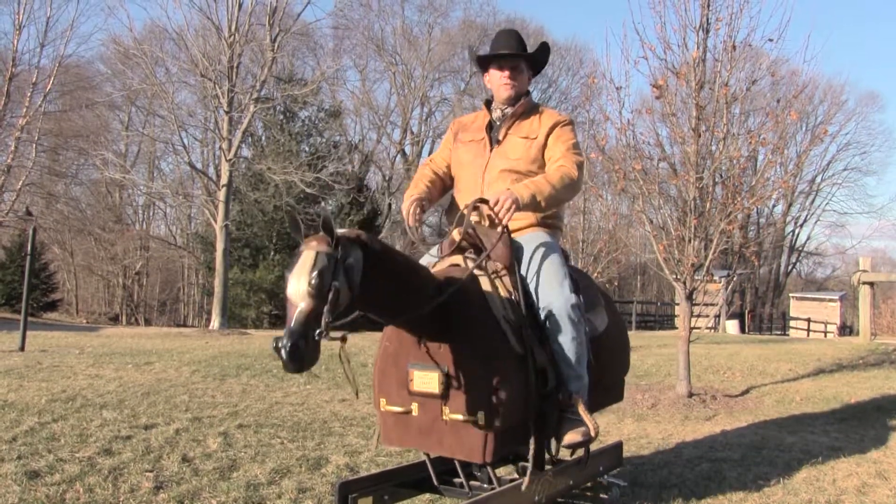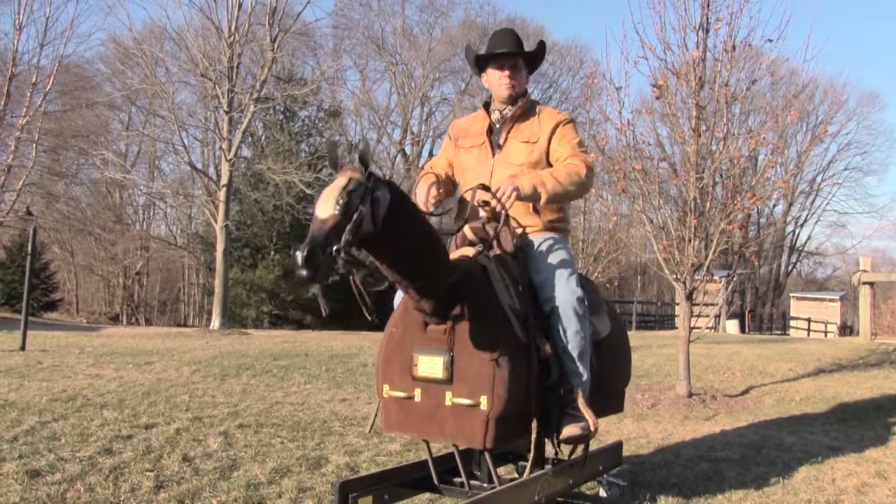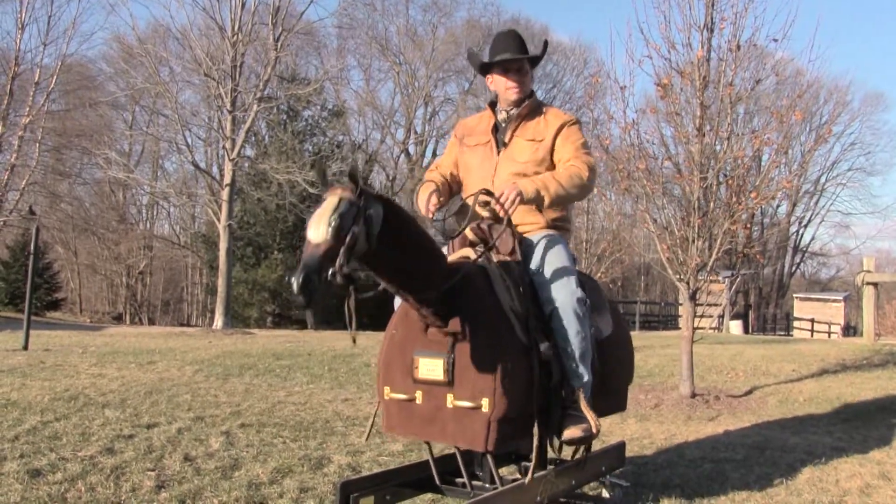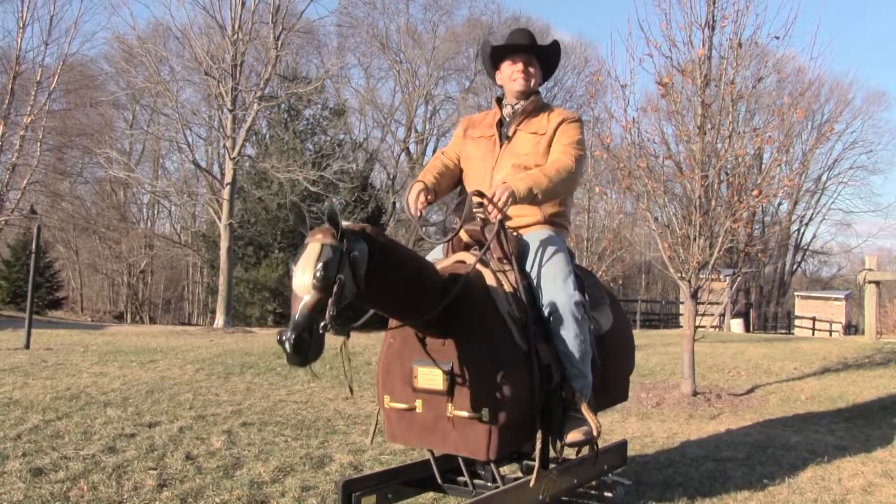This allows you to use your fingertips for the finite movements. Remember to keep your elbows soft so they're giving with large movements of the horse, and you maintain a steady contact.